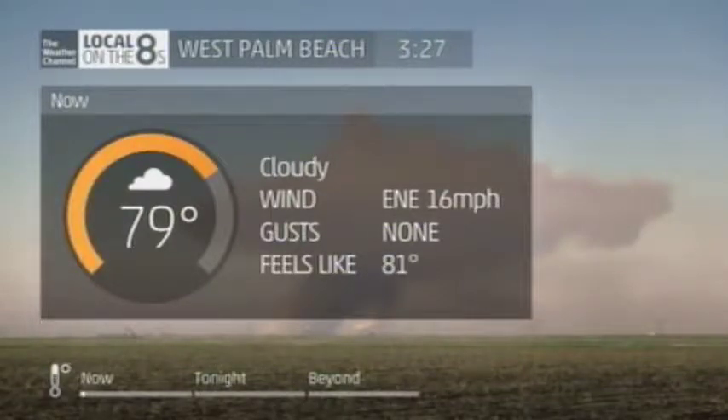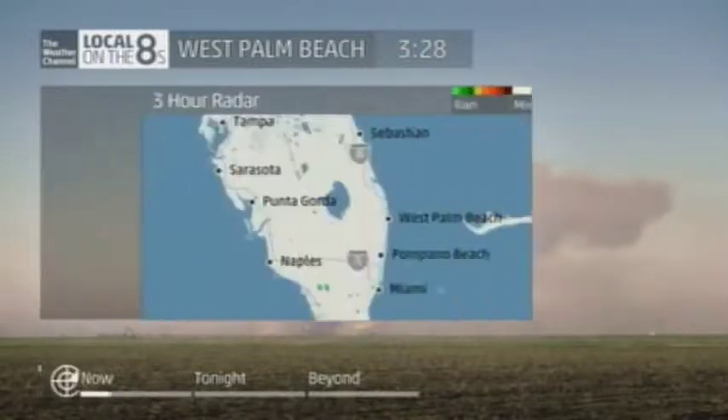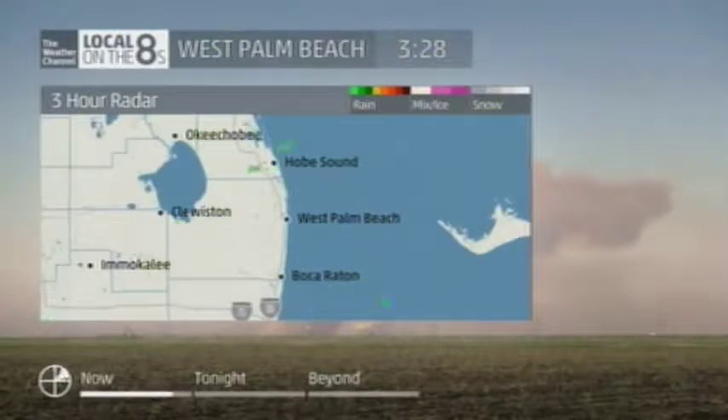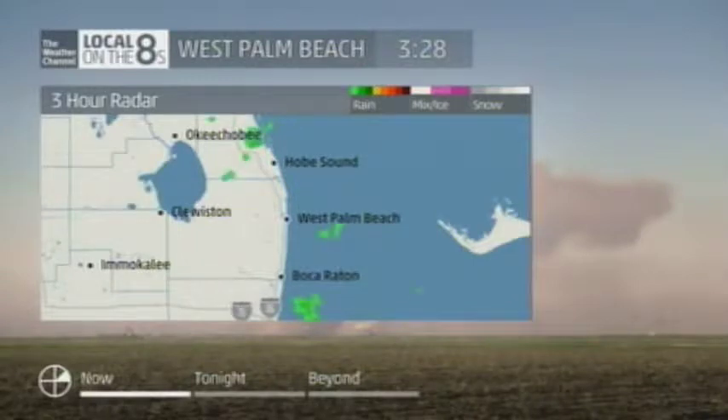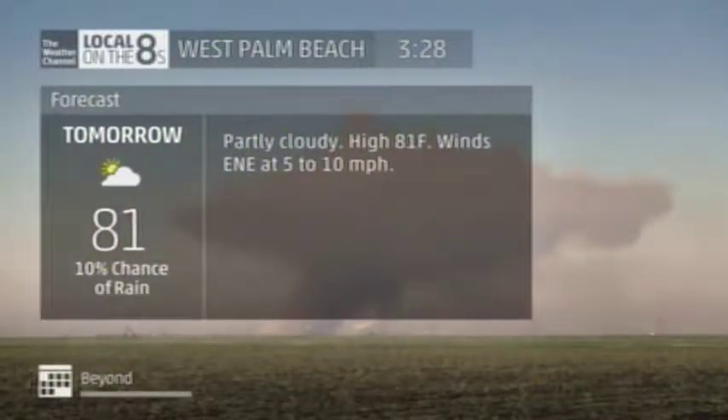Currently in our area, 79 degrees under cloudy skies. Tonight, partly cloudy, low 70, winds east-northeast at 10 to 15 miles per hour. Thursday, partly cloudy, high 81, winds east-northeast at 5 to 10 miles per hour.